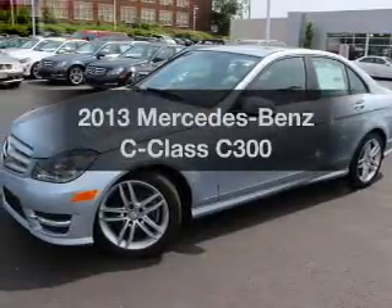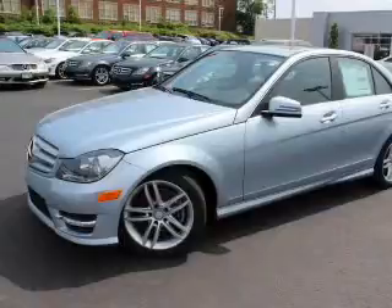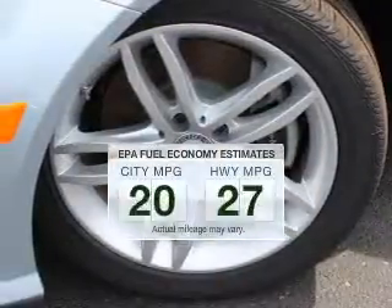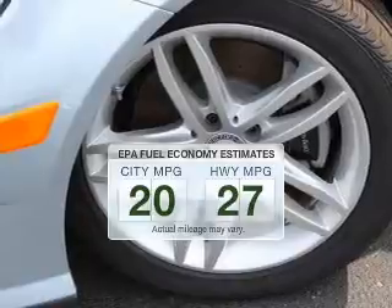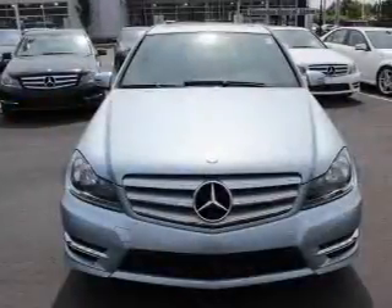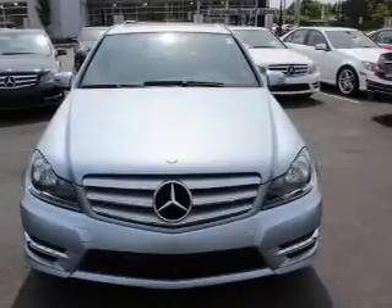Presenting the 2013 Mercedes-Benz C-Class — this is the set of wheels you've been looking for. Better gas mileage means better long-term driving, and this ride delivers with a great low fuel consumption rate. The powertrain includes all-wheel drive with a solid 6-cylinder engine driven by an automatic transmission.